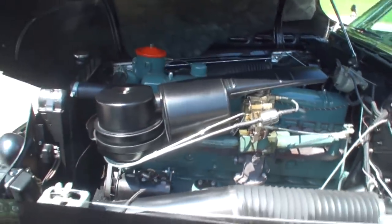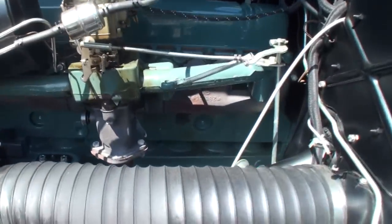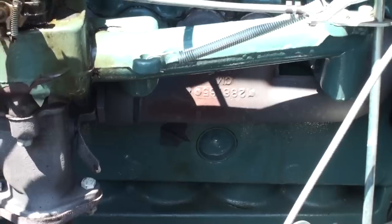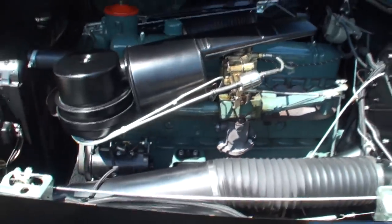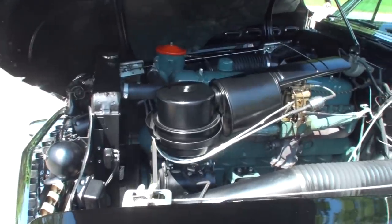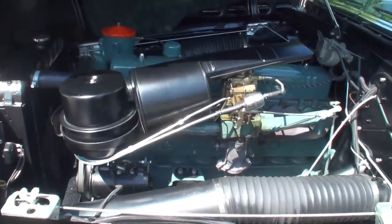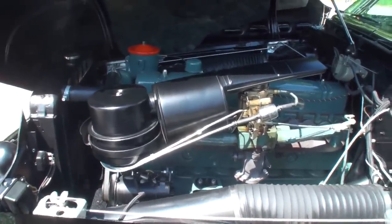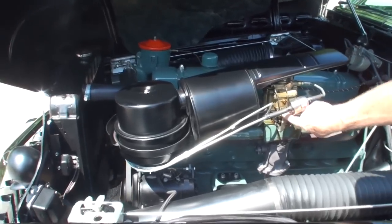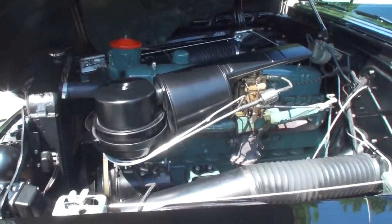Can we start it? And we'll let it idle. Wow. There's not a rock in that thing at all - that thing is smooth. It's very smooth. Wow. And that sounds like a little high idle. And there's low idle.